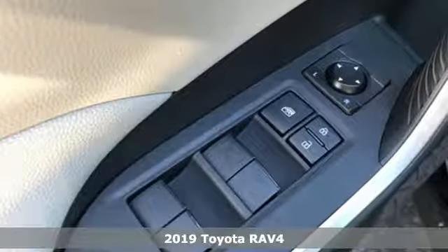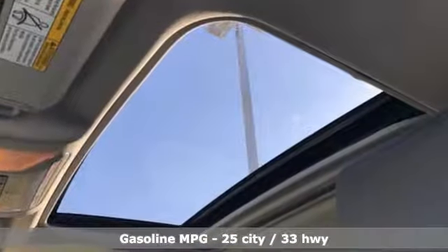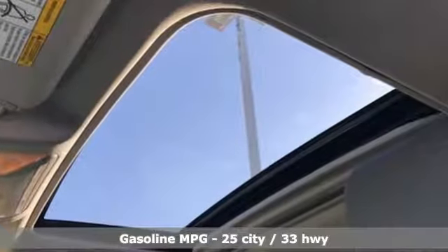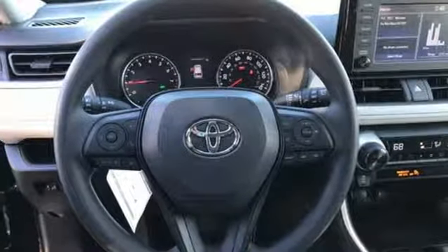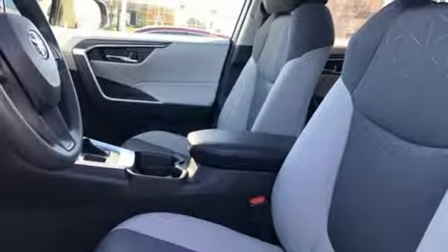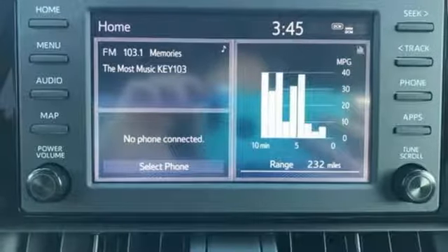Features include smart device navigation, Wi-Fi hotspot, dual zone climate control, wireless phone connectivity, manual tilting steering column, inline four-cylinder engine, power sliding and tilting sunroof, electronic shift on the fly, and power heated mirrors. The time is now.